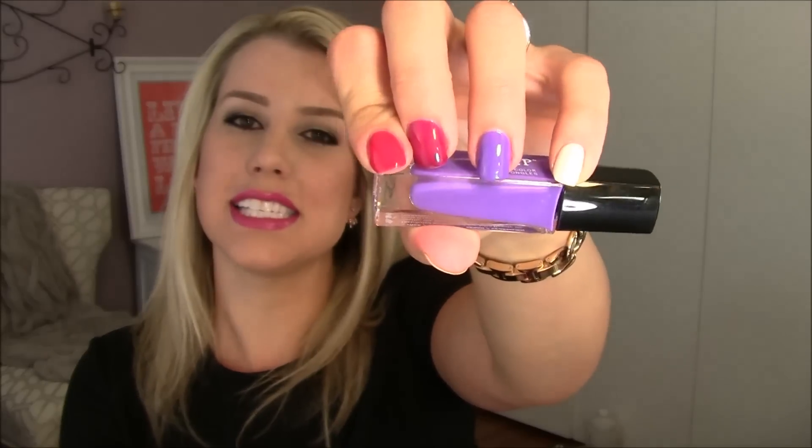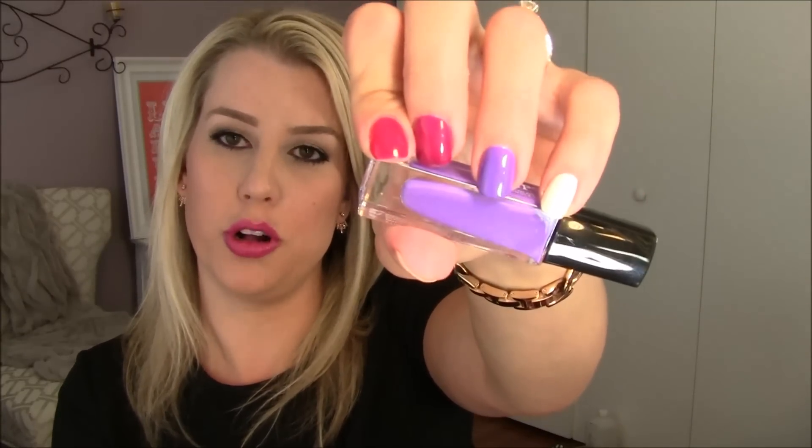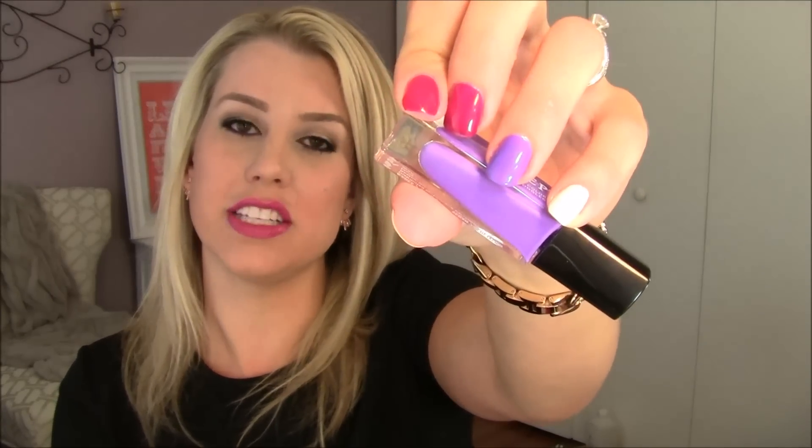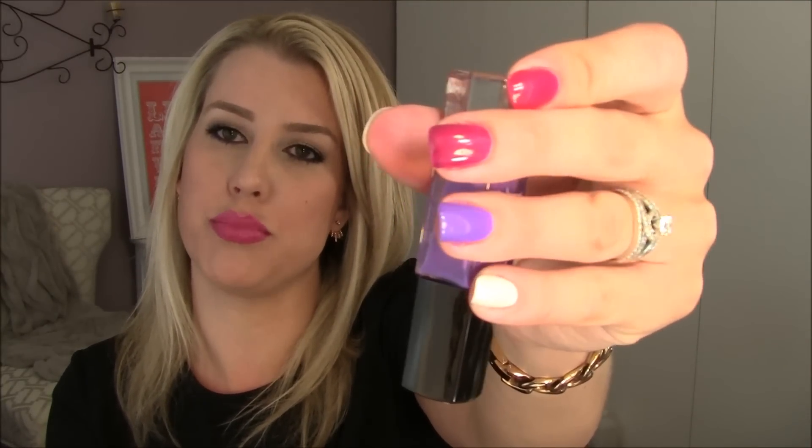This one is Denise — it's what I have on my ring finger here. This is a super saturated and vibrant purple cream. I love that it is totally different from anything I have in my collection. This is just two coats and it was a beautiful formula; it went on really nicely. I'm really digging that color.